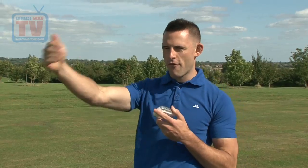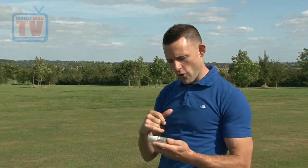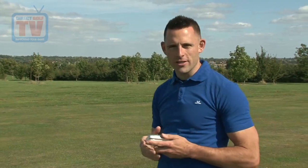It also keeps giving me hazard information, telling me how far I've got to the bunkers and how far I need to clear them — it's a fantastic piece of kit. I've got 153 to the middle, so I'm going to hit a 7-iron.